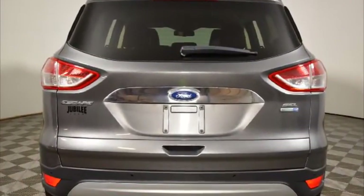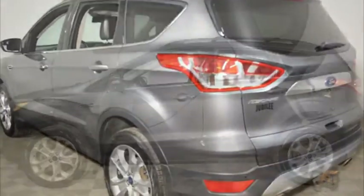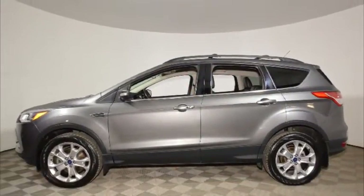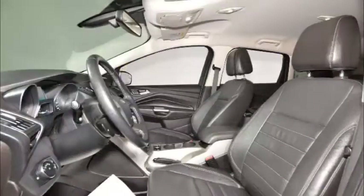This SUV has just under 71,000 km on it. It's sterling grey in colour, it has an automatic transmission, and is powered by a 2.0L 4-cylinder turbocharged EcoBoost engine.